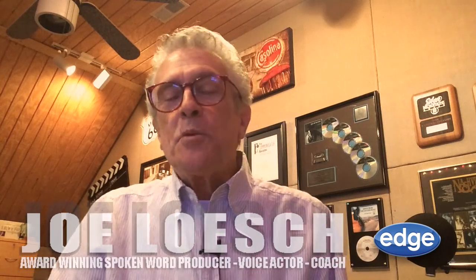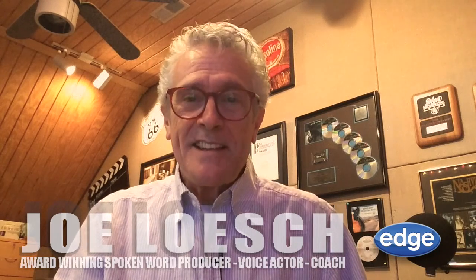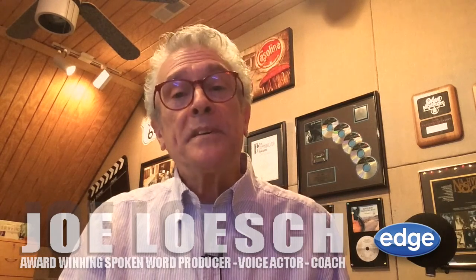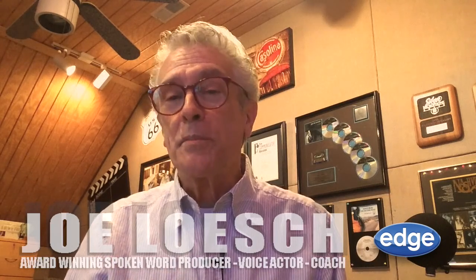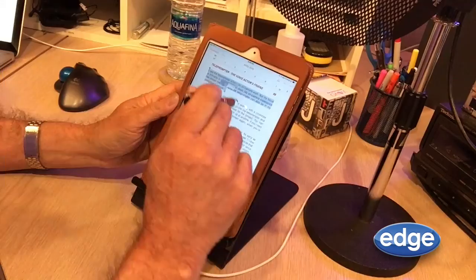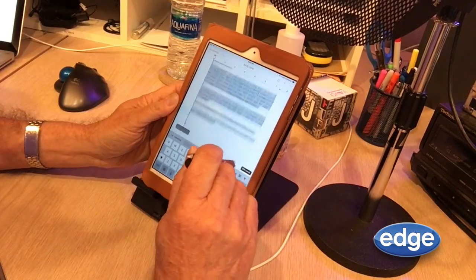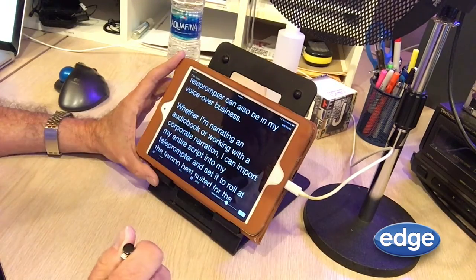I use the teleprompter when I do on-camera work, but my focus is primarily in voiceover these days. My on-camera experience has shown me how helpful the teleprompter can be in my voiceover business. Whether I'm narrating an audiobook or working with a corporate narration, I can import my entire script into my teleprompter and set it to scroll at the tempo best suited for the project.